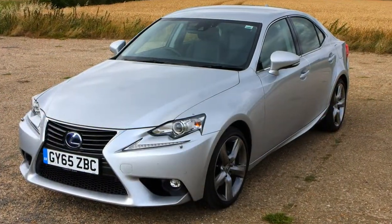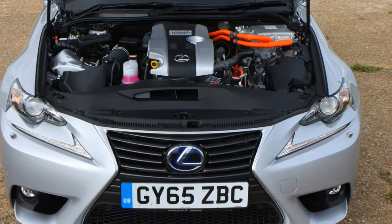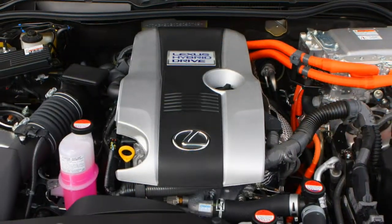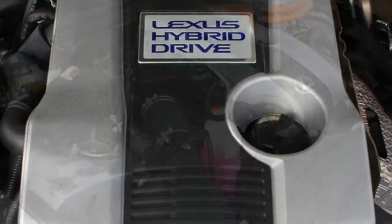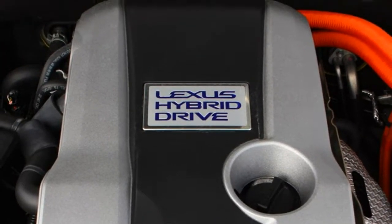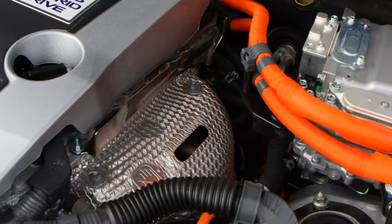September 2015: the IS range is expanded with the introduction of the IS 200t versions, powered by a 2.0-litre turbocharged engine developing 245 horsepower. An 8-speed automatic transmission is standard, with the IS 200t available in Sport, F-Sport and Premier specifications. All IS 250 models are discontinued.